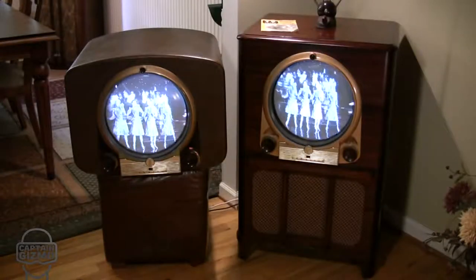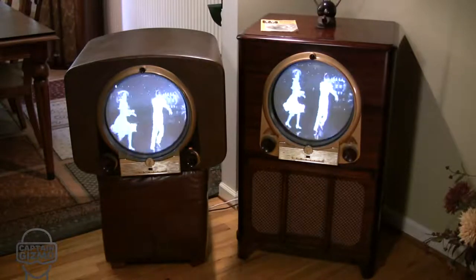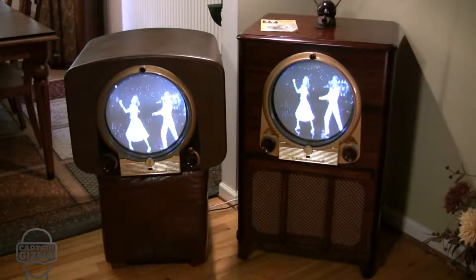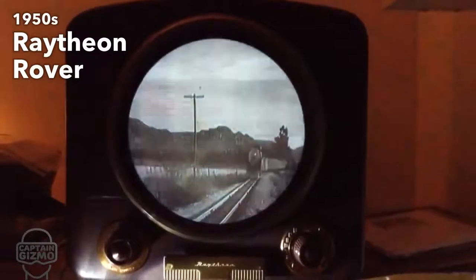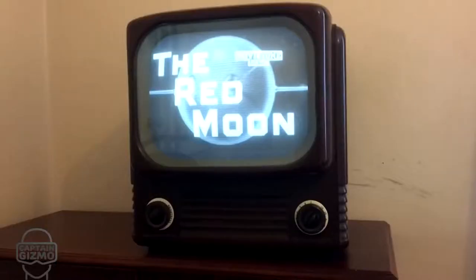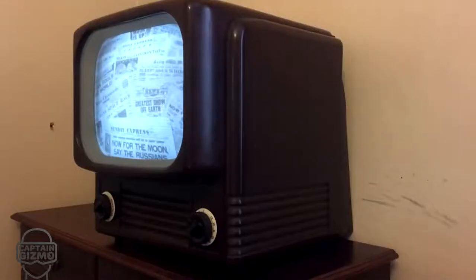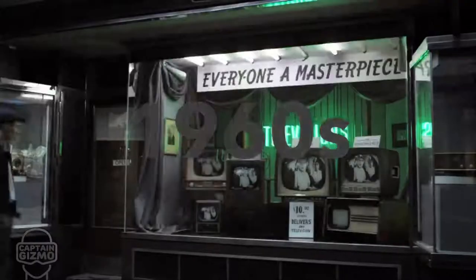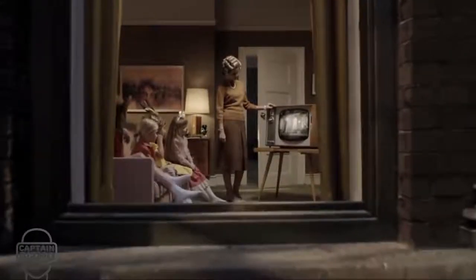The 1950s brought us the short-lived porthole televisions, but most importantly it brought us the NTSC color standard — though not many color televisions were sold until the following decade. The sales of color TVs boomed in the 1960s; they were now more affordable and the colors more vivid.